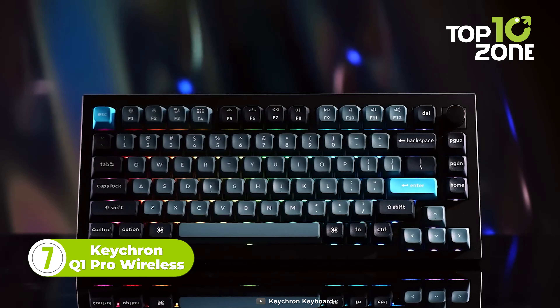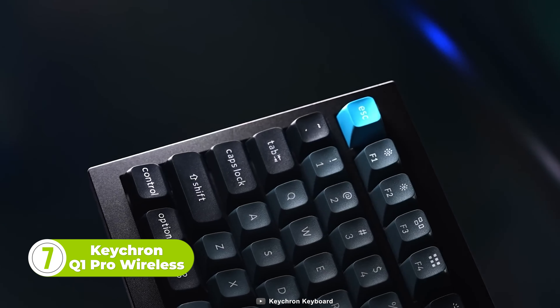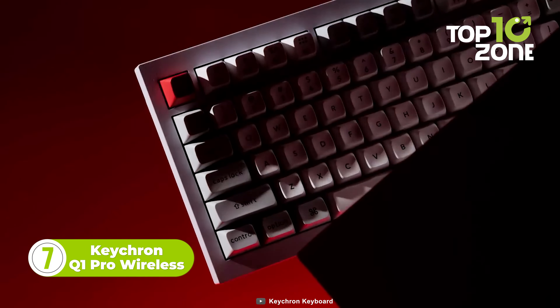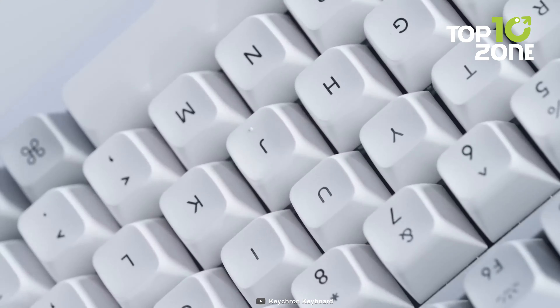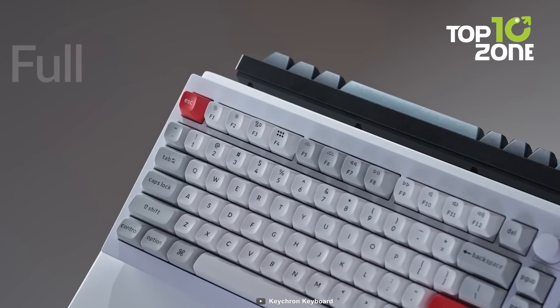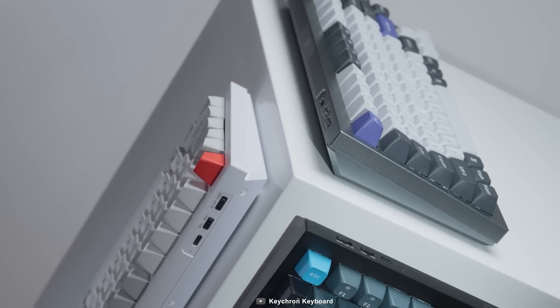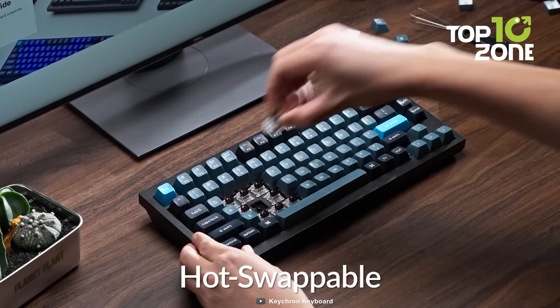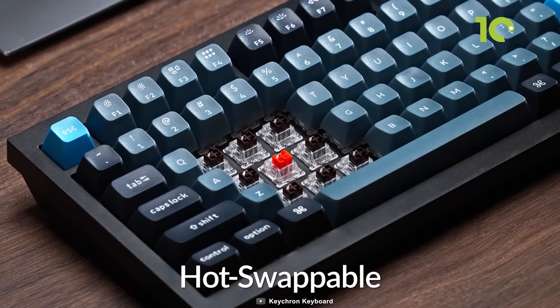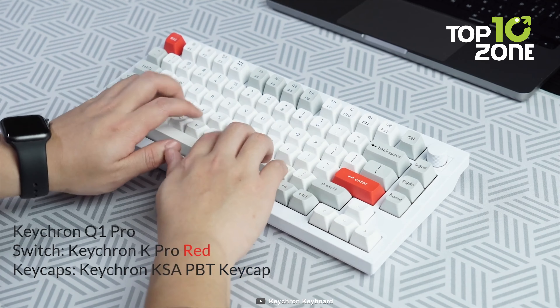Get introduced to the Keychron Q1 Pro Wireless, the ultimate mechanical keyboard designed for gamers and professionals alike. With both wireless and wired connectivity options, you'll never be tethered to your desk again. Crafted with a premium CNC aluminum body, this keyboard is built to last and withstand heavy use. The hot-swappable design allows you to easily swap out switches without any soldering required, so you can customize your typing experience.